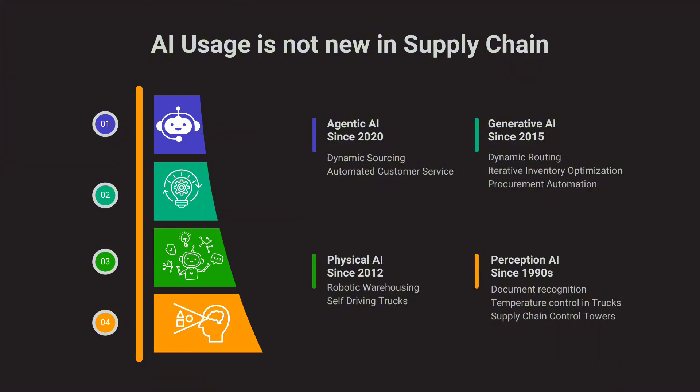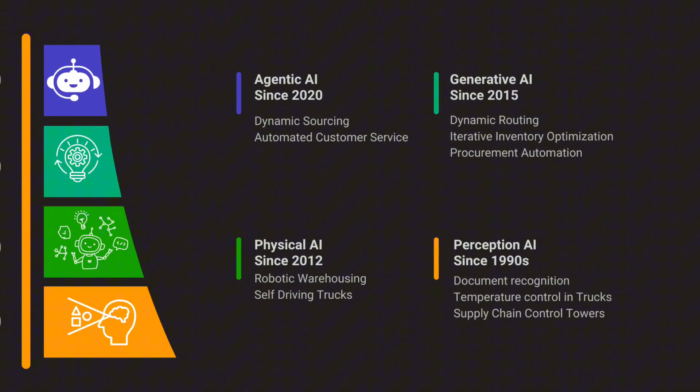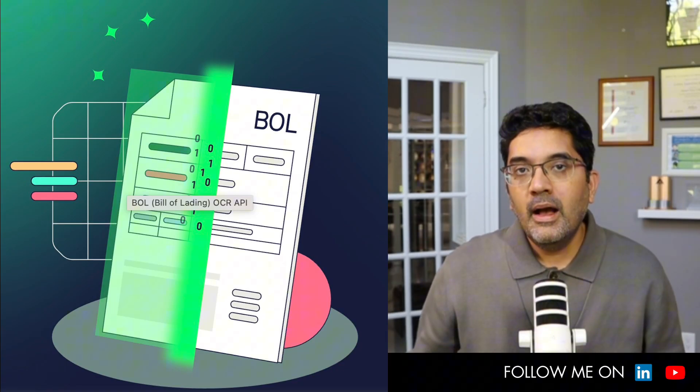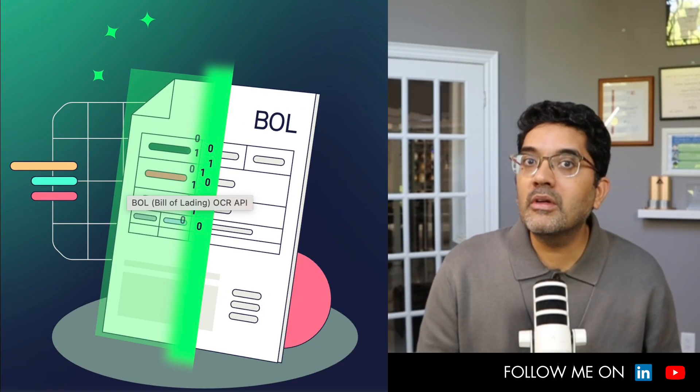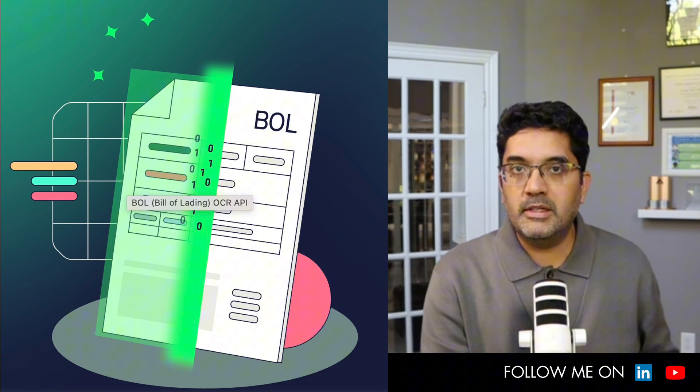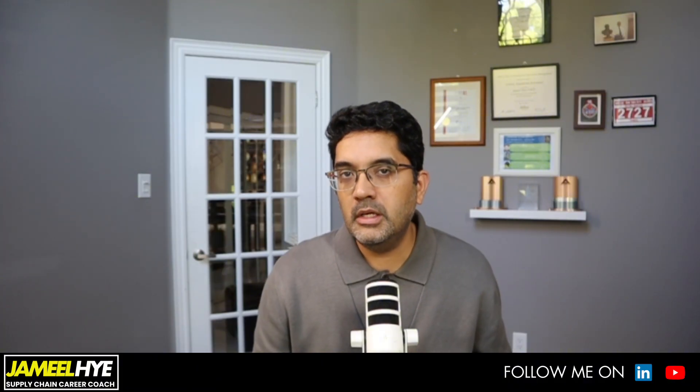I want to compartmentalize AI into four parts. The first one is perception AI — things like document recognition. Some of you may remember optical character recognition, where a scanner could identify characters when you upload a static photocopy. Supply chain was an early adopter because there was a lot of usage: you upload a bill of lading and it automatically pulls the BOL number or commercial invoice number and loads it into an ERP system.